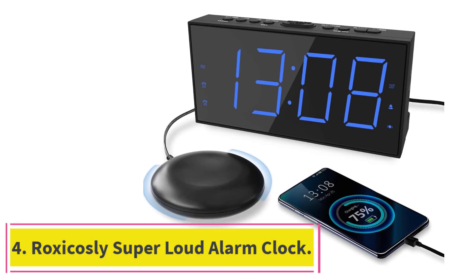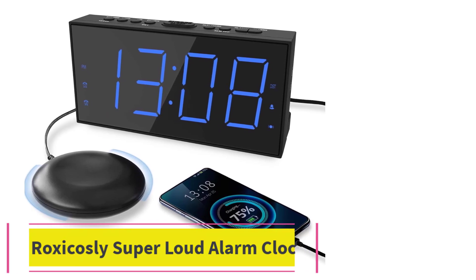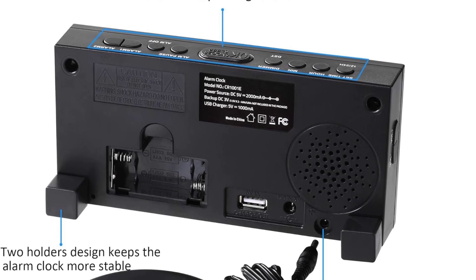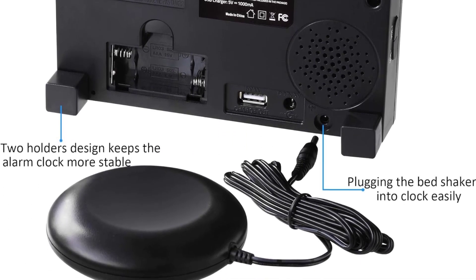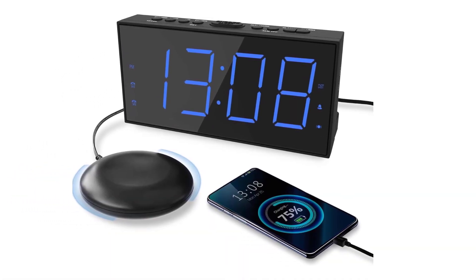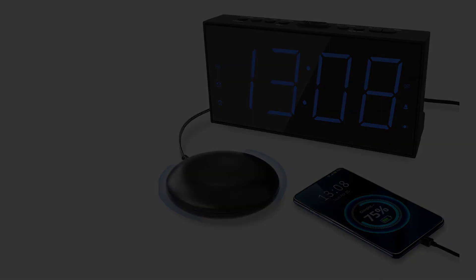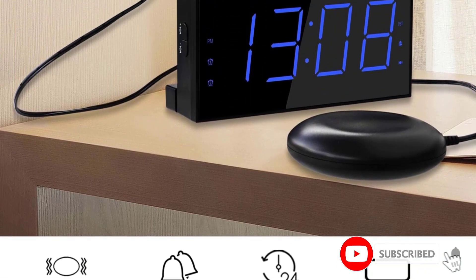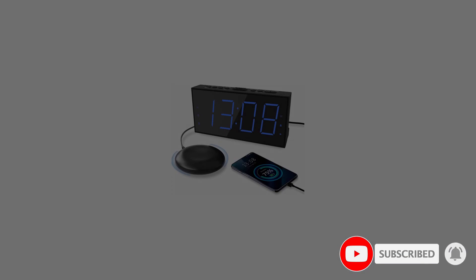Number 4: the Roxicosely Super Loud Alarm Clock. While gentle wake-ups are the goal for some alarm clocks, people who tend to sleep through their alarms may need the much less subtle approach of the super loud alarm clock with bed shaker from Roxicosely. If the loud, jarring buzzer sound isn't enough to rouse you, there's also a vibrating puck at the end of a 71-inch cord that you place under your pillow, serving as a bed shaker. It's more intense than most sleepers need, but potentially crucial for the hearing-impaired.